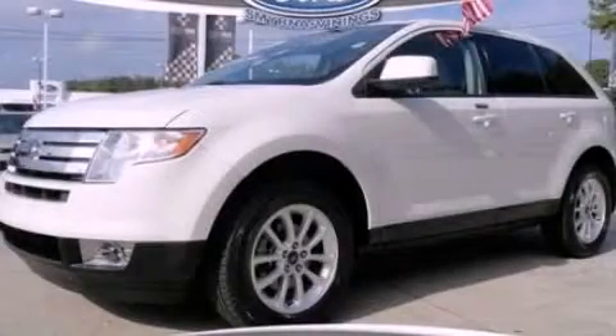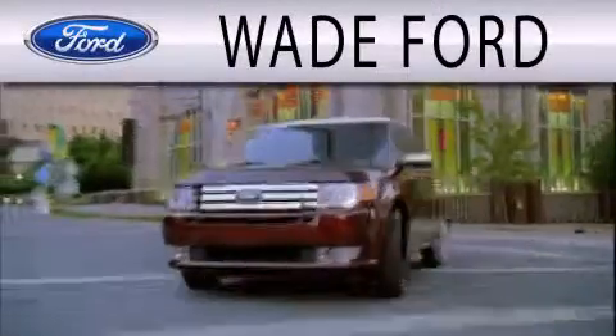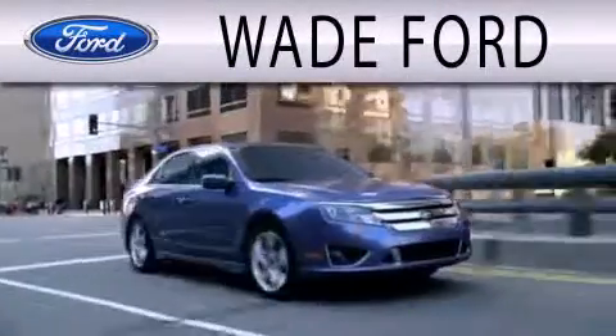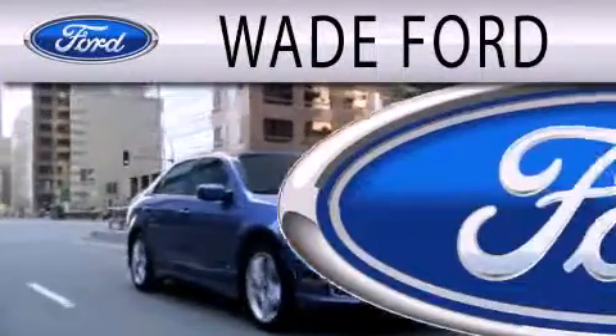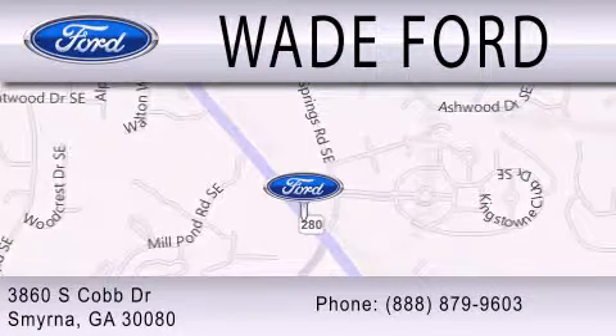We invite you to contact us today to learn more about this vehicle. Wade Ford is dedicated to doing everything possible to ensure that the experience you have selecting your next vehicle is as pleasant as possible. We're located at 3860 South Cobb Drive in Smyrna.